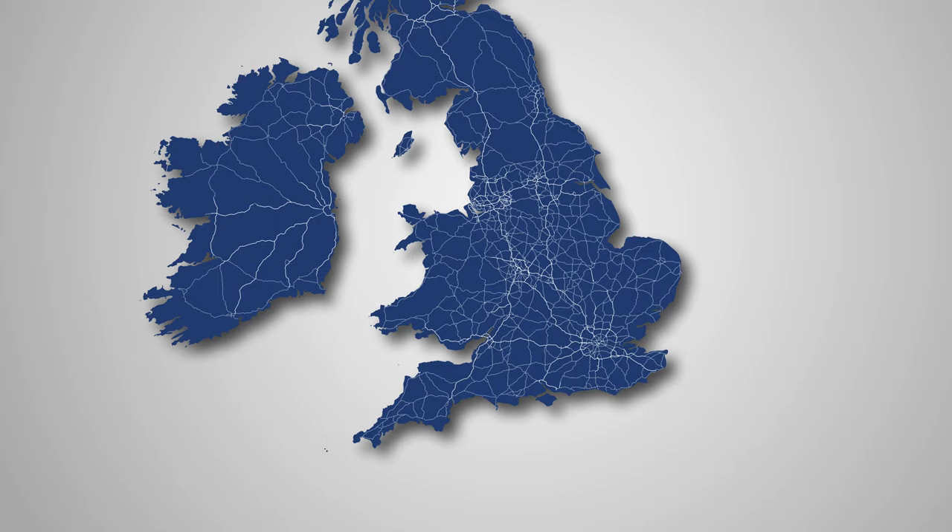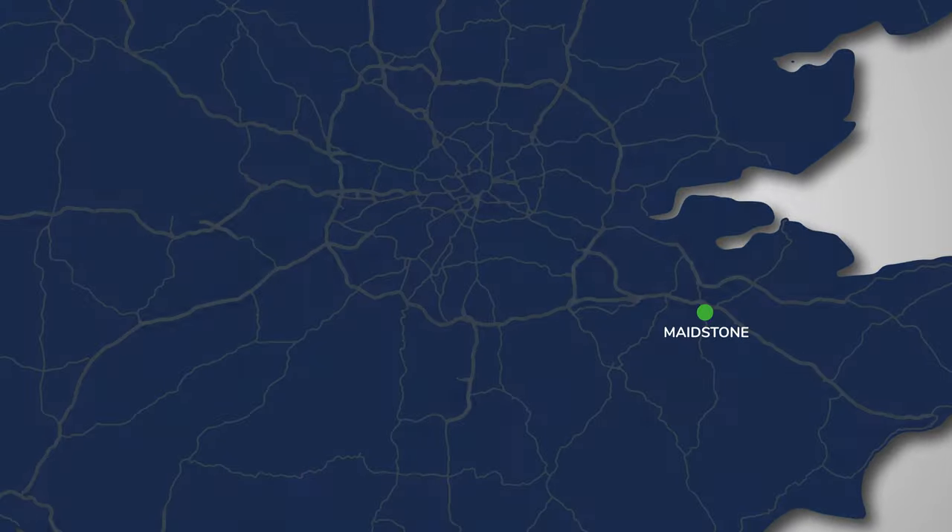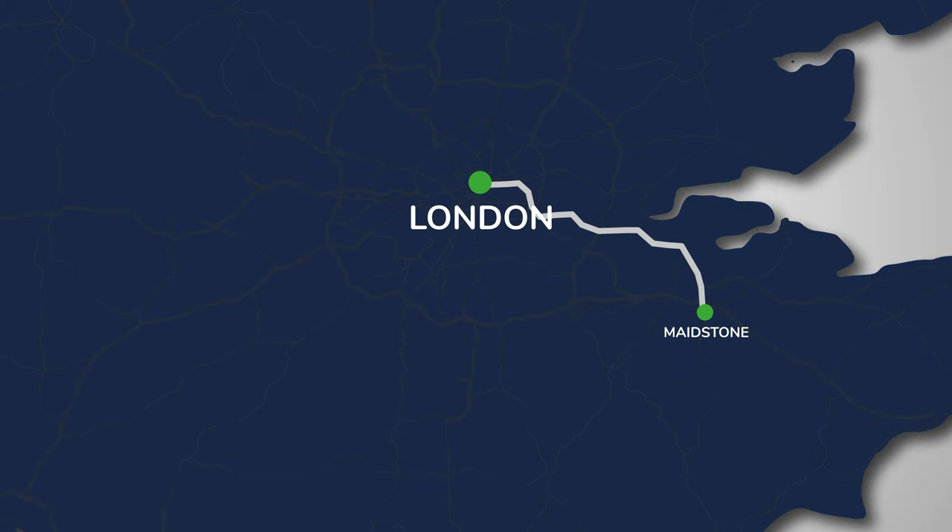So, Maidstone — it's the county town of Kent, approximately 30 miles to the southeast of London, and offers a mix of rural living and modern amenities. It's the biggest town in Kent with a population of almost 172,000 people: a mix of retirees, young professionals, and popular with families thanks to the great range of schools.